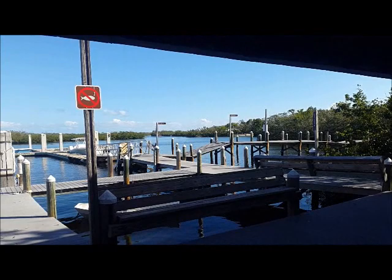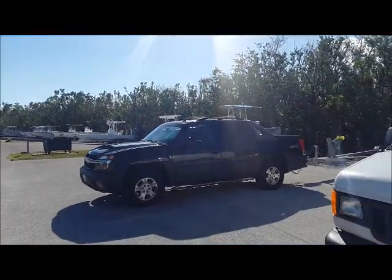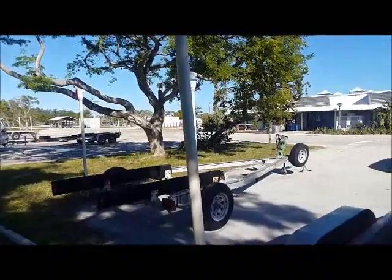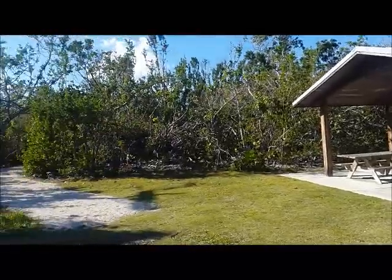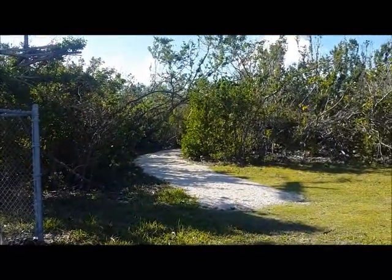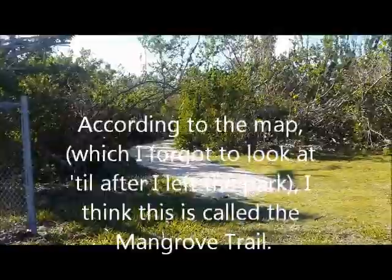I'm going to go back the other way and see if there are some nature trails — it looks like there might be. This is a nature walk of some kind, so I'm going to go back to the car, get the leash, and walk my dog down this little path here.